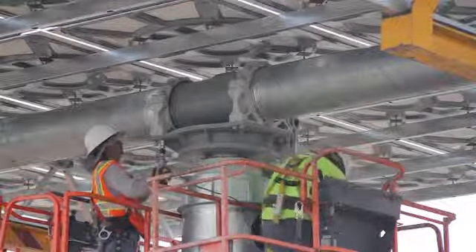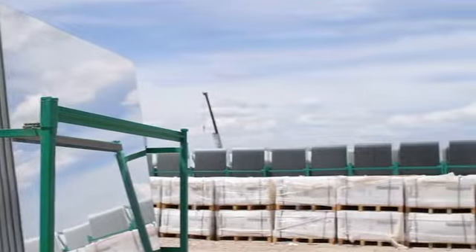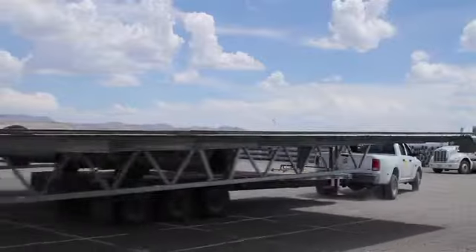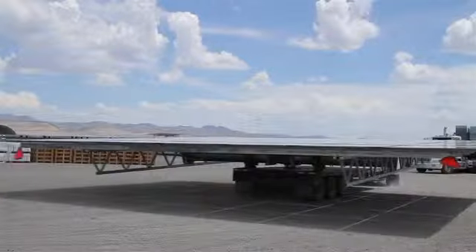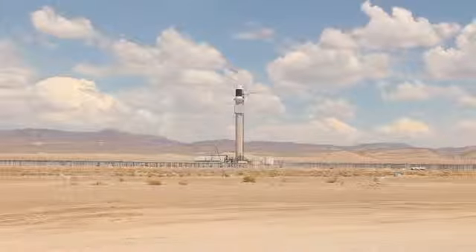The legacy of this plant will be that it will be a game changer. At this point in history, natural gas is very cheap — but will that be the case in 5 or 10 years? Who knows? This power plant can do anything that any other power plant can do, only with no fossil fuel involved. It's strictly the power of the sun.